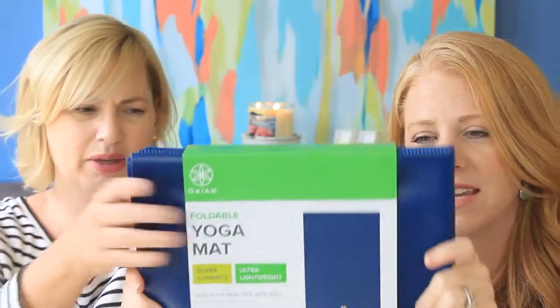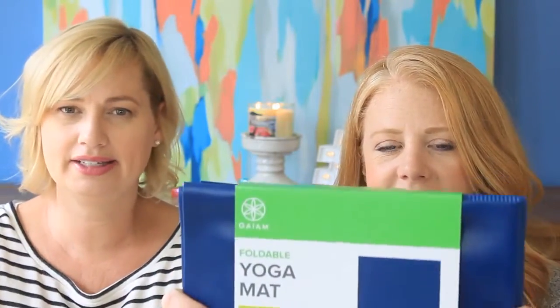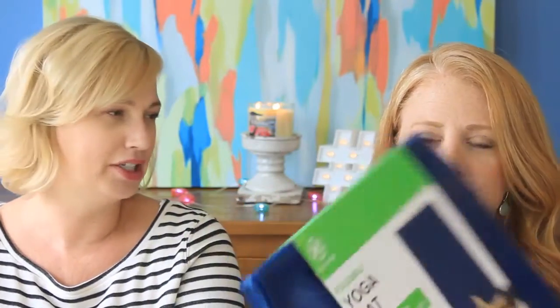Nope. Full yoga mat. Super compact, ultra lightweight. I like it — but yoga mats roll up! Have you seen all the cute straps? You don't hold a yoga mat like a notebook. I don't hate that it folds, I just think it's dumb. I think we should say yes to yoga — my doctor told me I should take yoga too. I think I'm just grouchy about all health-related things in these boxes. I need these boxes to be indulgent.